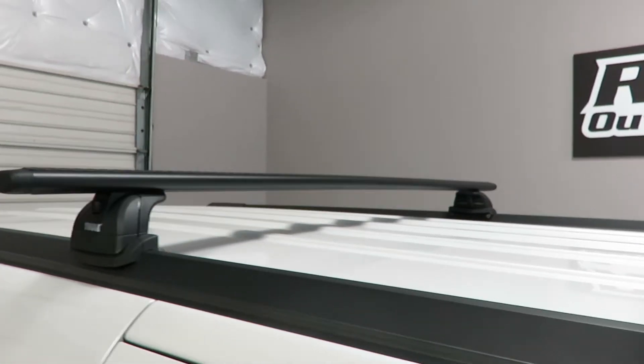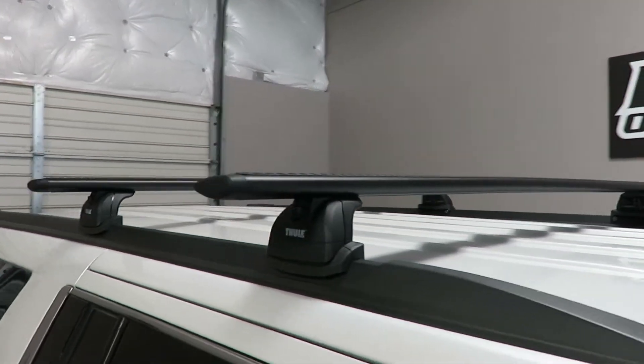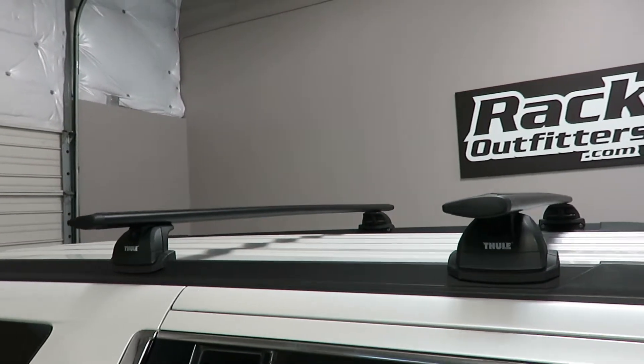The weight load capacity is 165 pounds evenly distributed, and the crossbar spacing is 27.5 inches from front to rear, center to center.